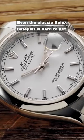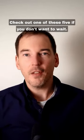Even the classic Rolex Datejust is hard to get. Check out one of these five if you don't want to wait.